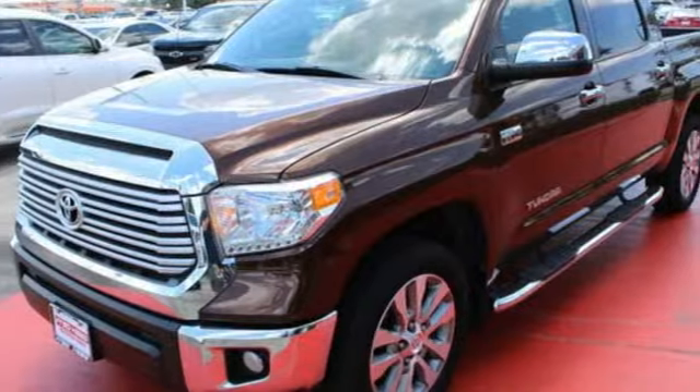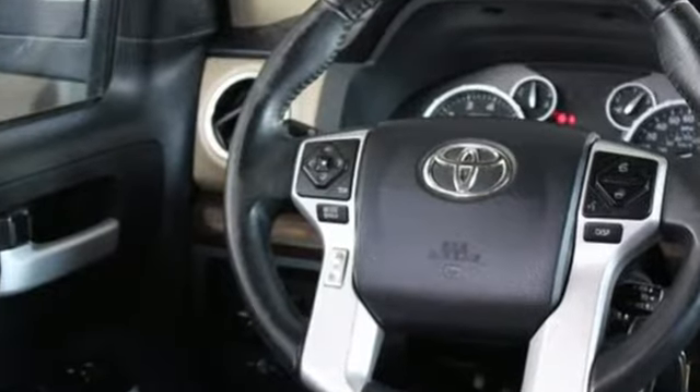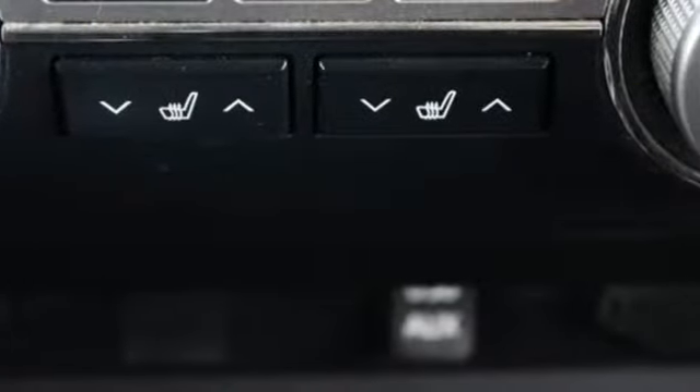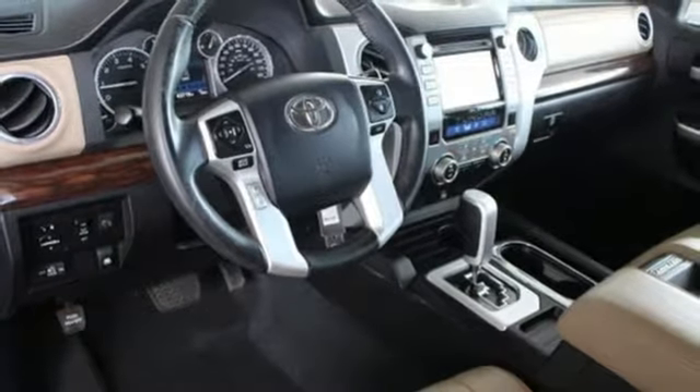It's powered by a V8 engine mated to a 6-speed automatic with intelligence. Trailer sway control and an easy lower and lift tailgate will help you get the job done. Step inside and you'll appreciate the backup camera and tune audio with touchscreen display and Bluetooth wireless technology.